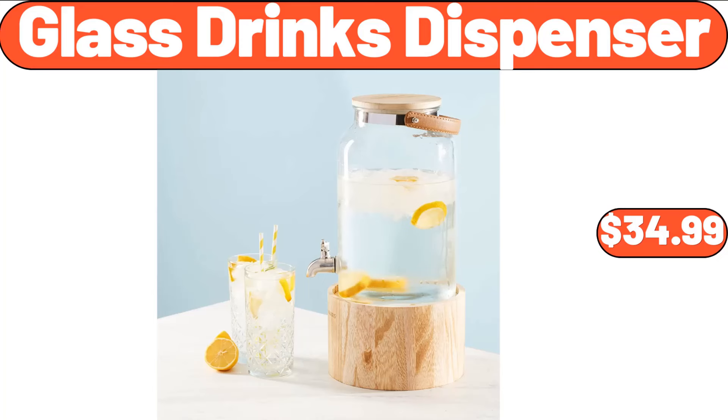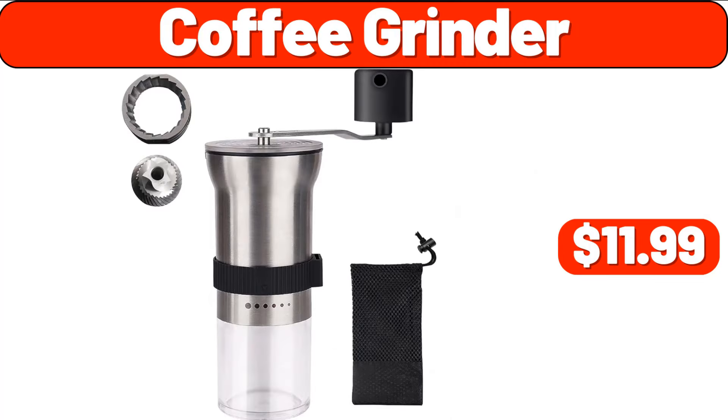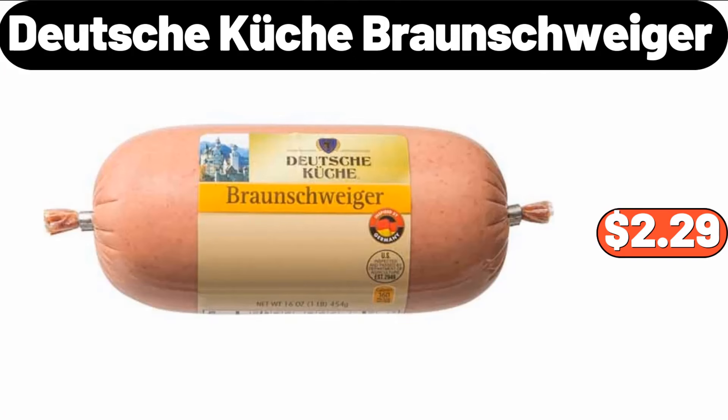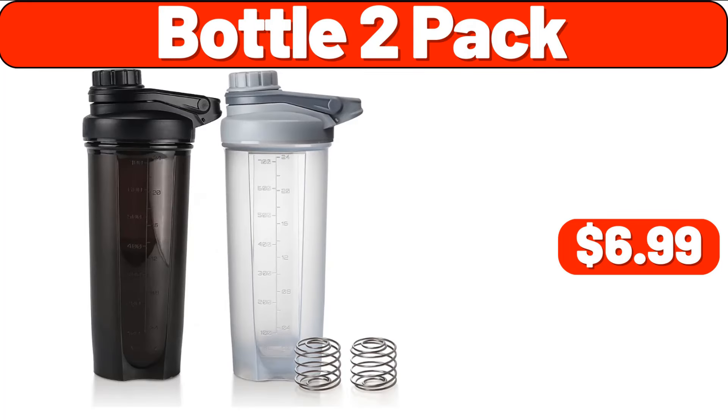Glass Drinks Dispenser, $34.99. 3-Drawer Cart Plastic, $19.49. Coffee Grinder, $11.99. Deutsche Kusch Braunschweiger, $2.29. Oversized Mesh Back Chair, $19.99. Bottle 2 Pack, $6.99.